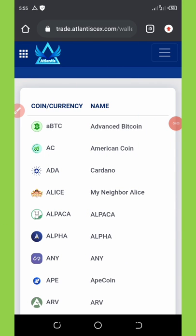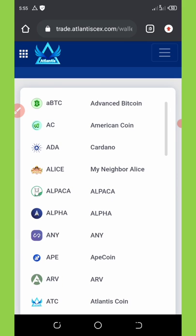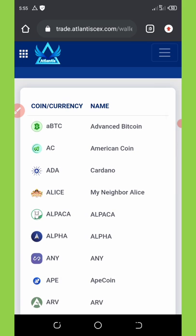Welcome back to another video review on how to withdraw your coins from Atlantis exchange. It has been several months since I joined this platform and I'm having over four thousand one hundred tokens on this particular website. I logged in today and found out that my coins keep increasing.